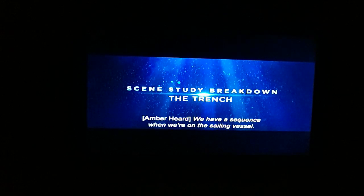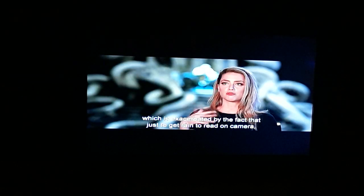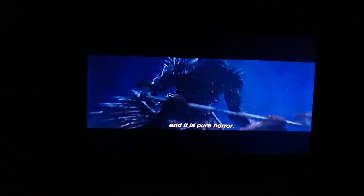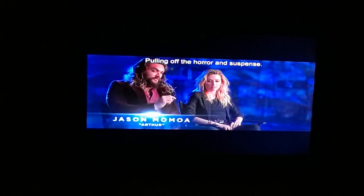We have a sequence when we're on the sailing vessel, being thrashed about in the middle of a tempest, and the conditions were very real. We're working under a torrential downpour — exacerbated by the fact that to get rain to read on camera, it can't just be normal rain; it has to be the equivalent of a fire hose pointed straight at you. It's a great sequence with Arthur and Mera on the boat getting attacked by the trench creatures, and it is pure horror.